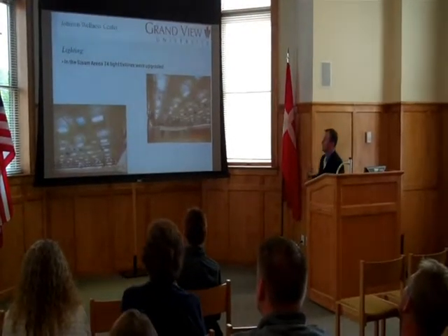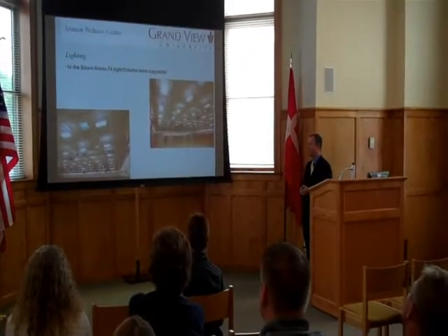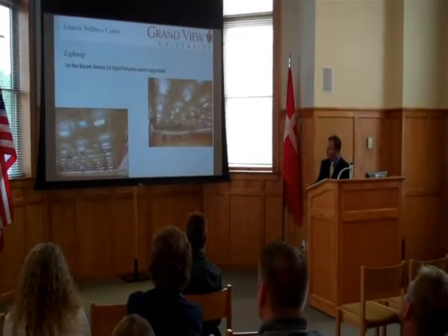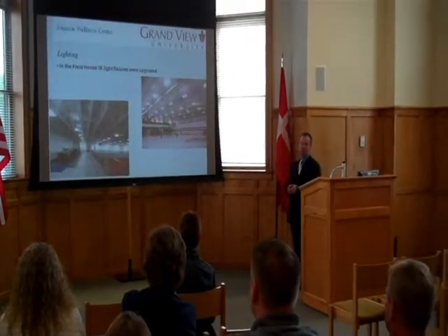In the Johnson Wellness Center, the lighting was also retrofitted by Commonwealth Electric as part of this project. In the CISM arena, they replaced 74 light fixtures with new energy efficient ones. In the field house, 36 light fixtures were upgraded.